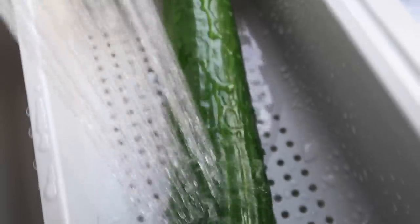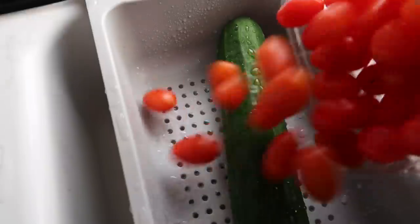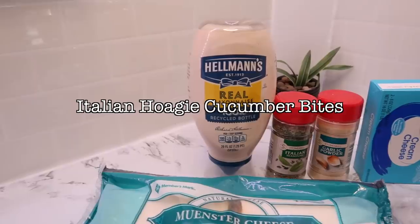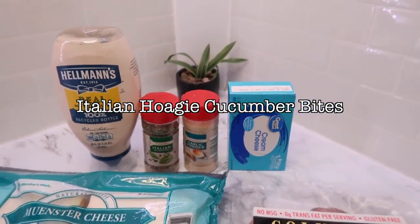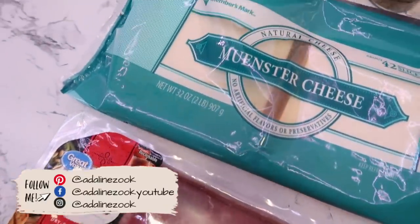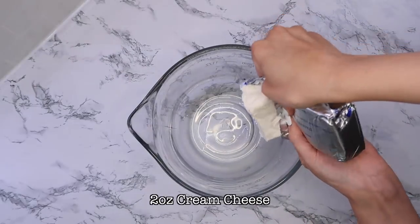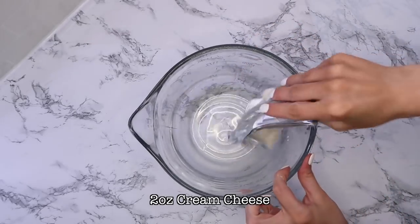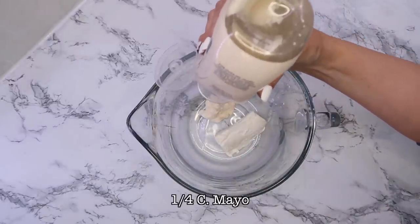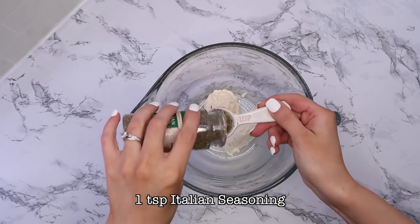The first thing I got started on was some Italian hoagie inspired cucumber bites — or sliders or sandwiches, whatever you want to call them. I love the flavor of Italian hoagies and all the different styles of meat that go with them. I got a few different ones that I thought would taste good with this, and I went ahead and mixed up a cream cheese mayo spread that I layered in with the cheese and the meat and then put it all together.